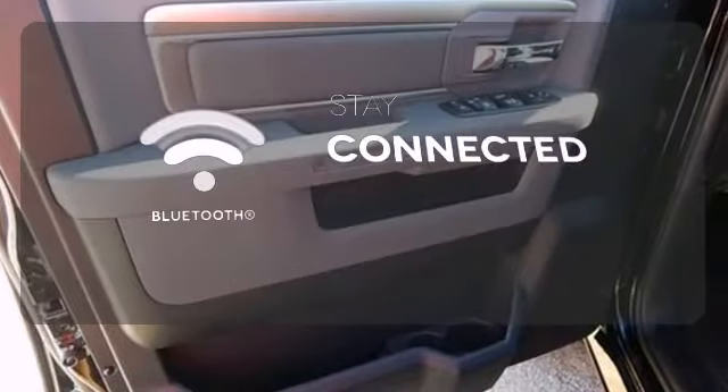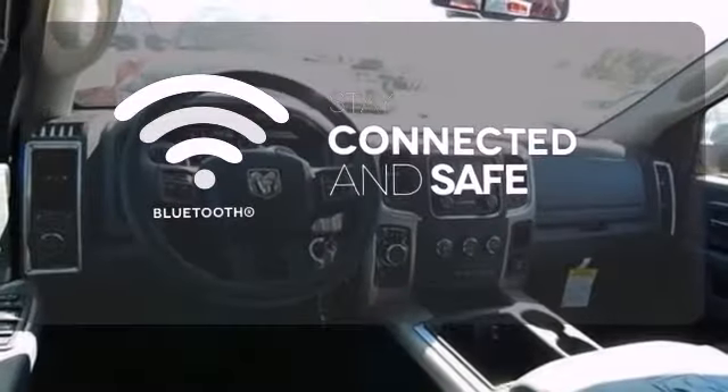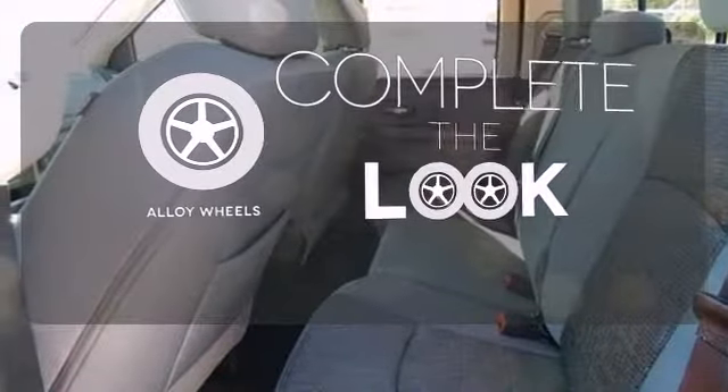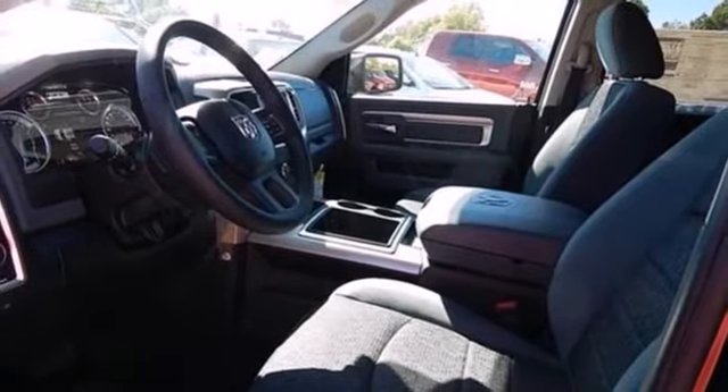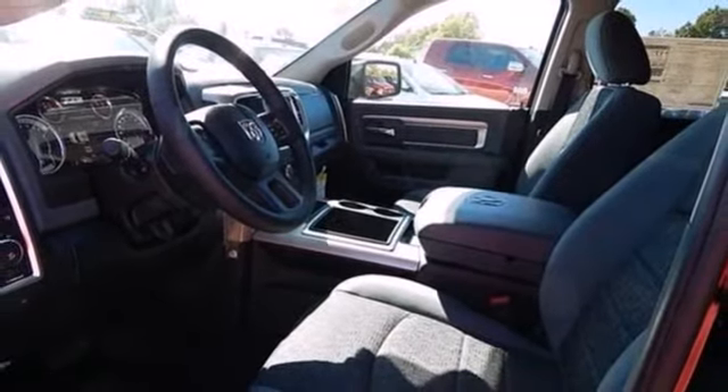Bluetooth wireless technology keeps you in command and in touch. Your ride is stylish from top to bottom with the alloy wheels. This rock-solid Ram 1500 is durable and rugged, yet smooth and comfortable and handles like a dream.